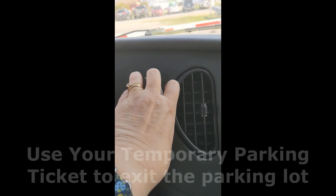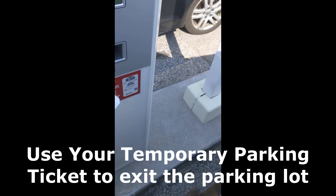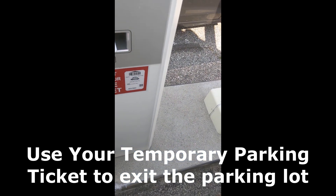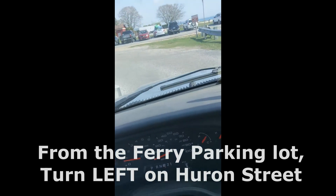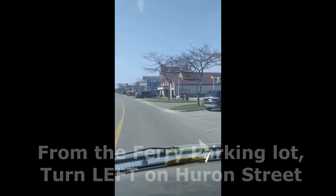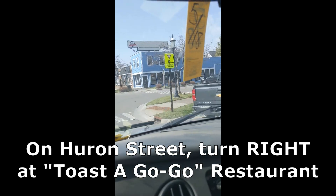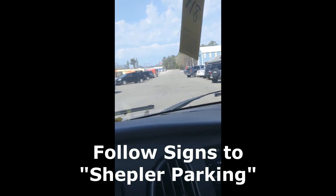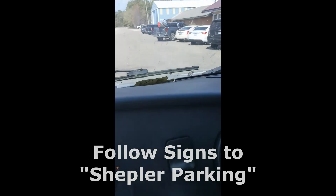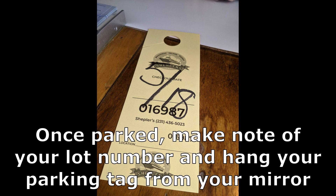Use your temporary parking ticket to exit the parking lot. From the ferry parking lot, turn left onto Huron Street, then turn right at Tostagogo Restaurant. Follow the signs to Schepler Parking, and the parking staff will assist you in. Once parked, make note of your parking lot number. Hang your parking tag from your mirror.